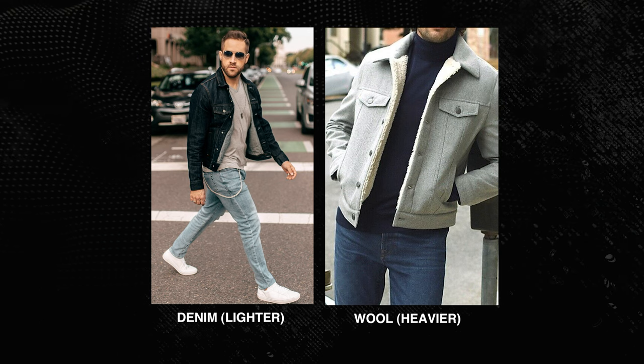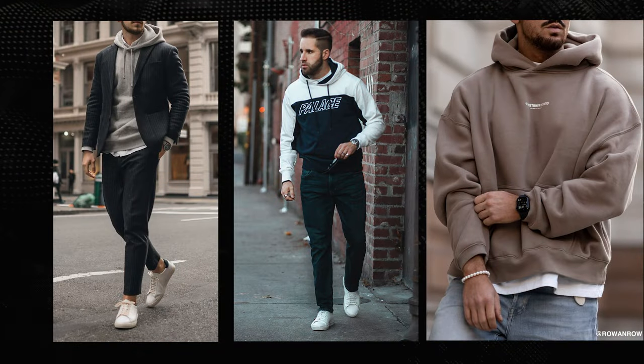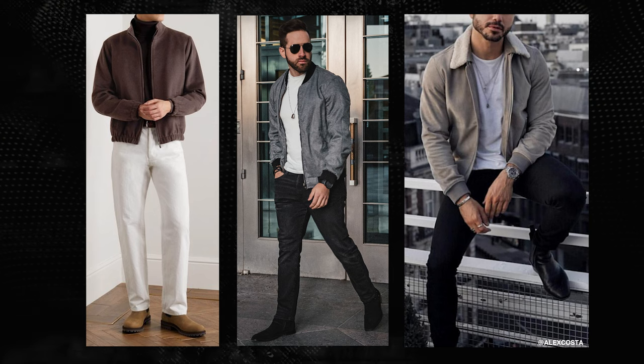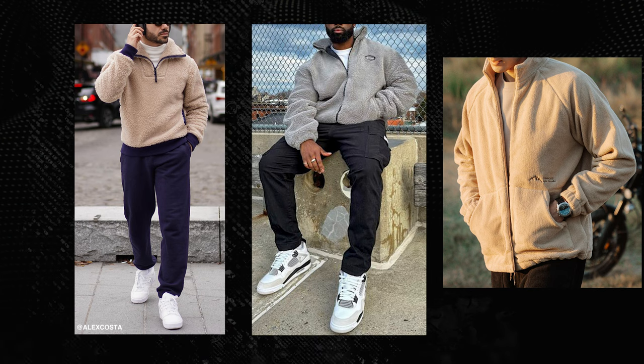When it comes to specific outerwear for springtime, lighter weight jackets and fabrics are usually going to be the play to offer you some adaptability. The thickness of your outerwear might vary if you're in an area that's still really cold in spring — in that case, adopt the outerwear options from my how-to-dress-for-winter video. But if you're in an area with fluctuating temperatures more typical of spring, options like hoodies, windbreakers, bombers, trucker jackets, and fleece jackets are all good casual choices.